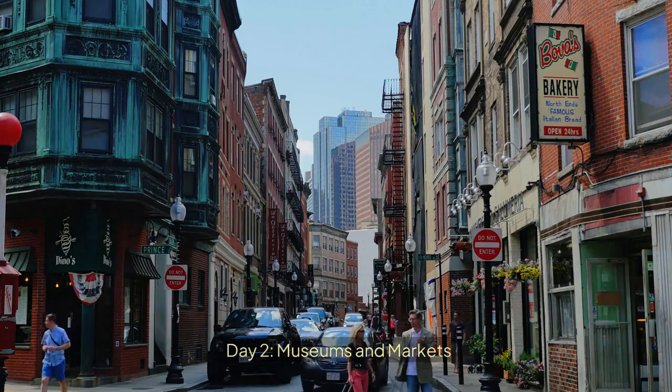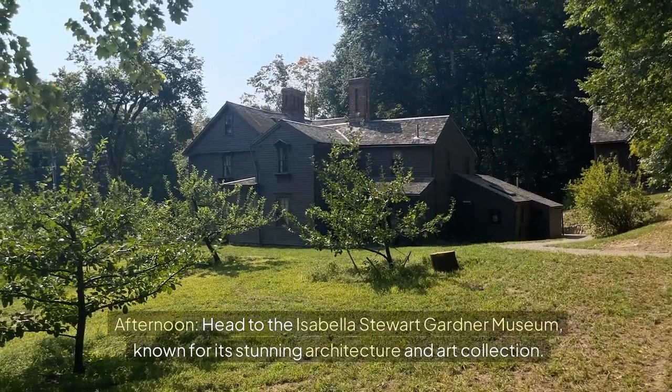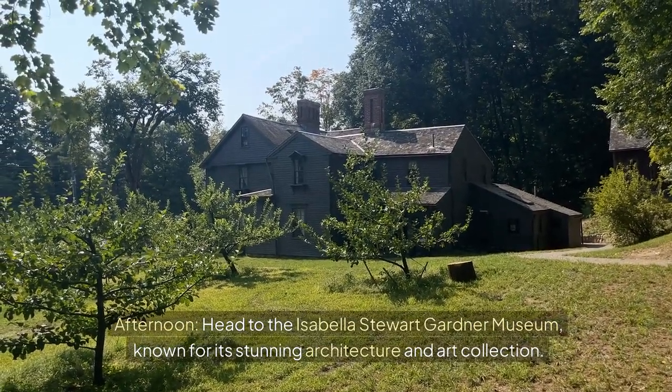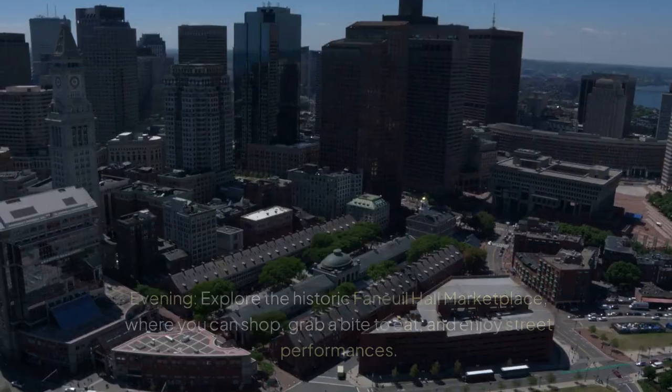Day 2: Museums and Markets. Morning — visit the Museum of Fine Arts, which has an extensive collection of art from around the world. Afternoon — head to the Isabella Stewart Gardner Museum, known for its stunning architecture and art collection.